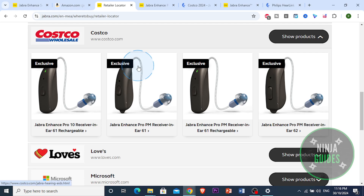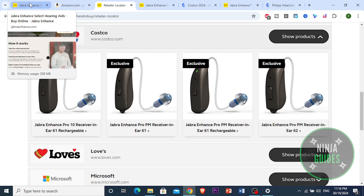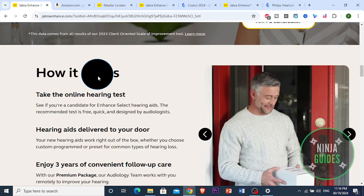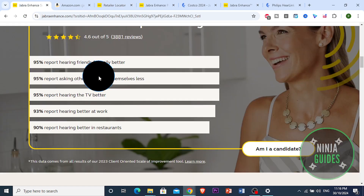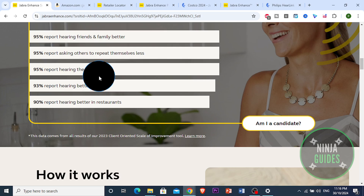For instance, you can find models starting at around $1,500, which is competitive considering the included support services. Plus, when you buy through Costco, you gain access to their in-house audiologists for fittings and adjustments, adding extra value.